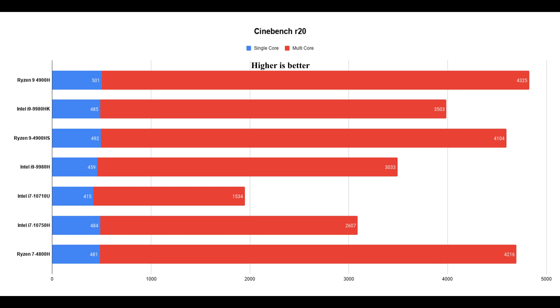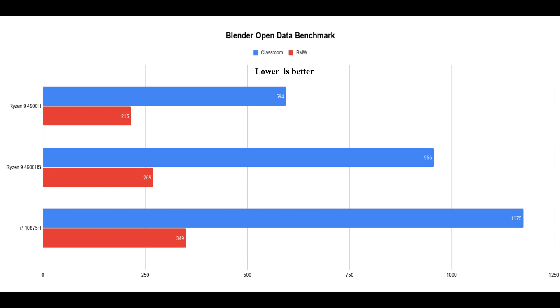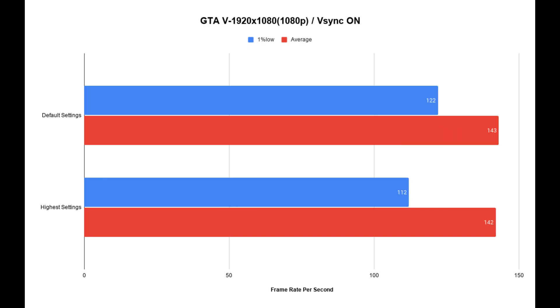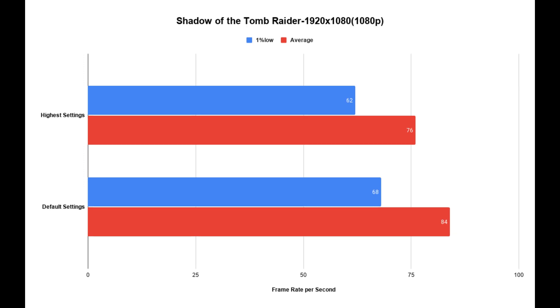The Ryzen 9 4900H processor is 4% higher in single-core and 60% higher in multi-core performance compared to the i7 10th generation. In Blender, it is 62% faster in rendering, and in Classroom render, it is 90% faster. In Fortnite at epic settings, the average FPS is 87 with 1% low at 59. In PUBG at ultra settings, 125 average FPS and 55 1% low. In GTA V with V-Sync on, 143 average FPS with 1% low at 122. Without V-Sync, average FPS is 150 with 1% low at 132. In Shadow of the Tomb Raider, average FPS is 76 with 1% low at 62.